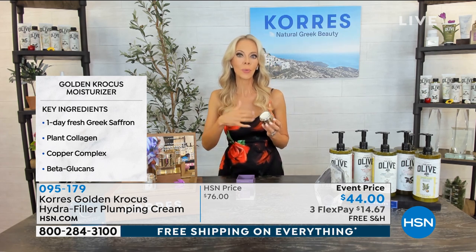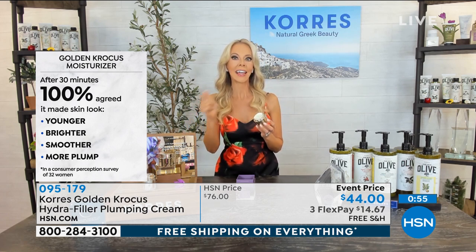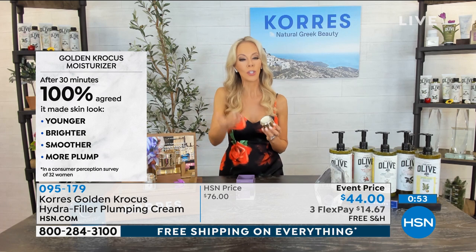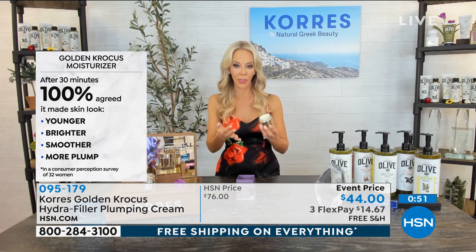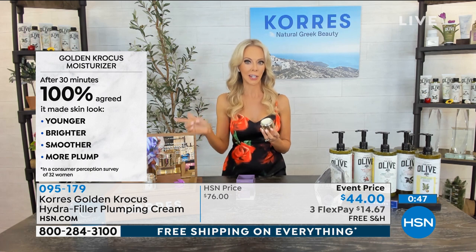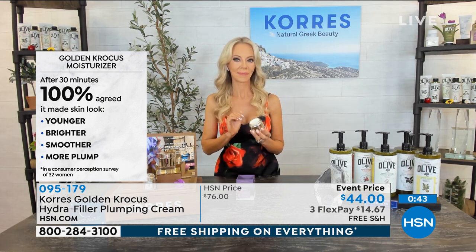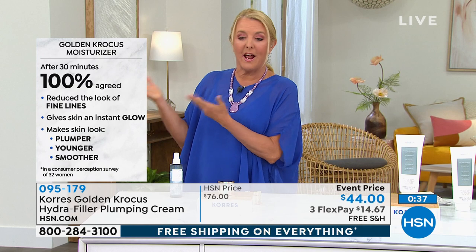Their clinicals came back in less than 30 minutes — they expected 24 hours. Then the consumer study, which is what matters most, came back and everyone agreed with the clinicals. You really don't see that in skincare very often. A hundred percent agreement after 30 minutes.